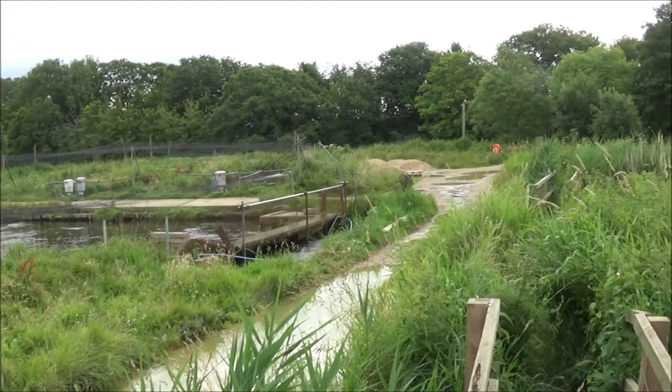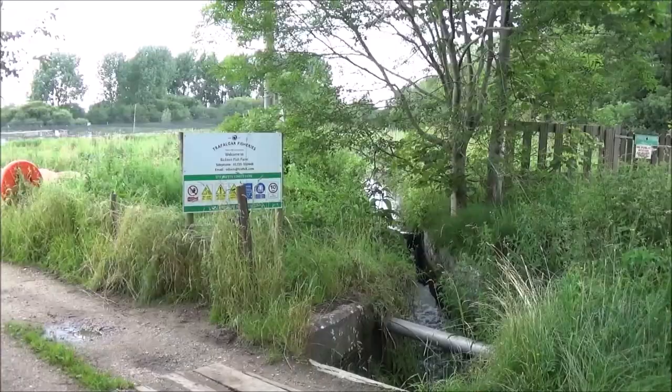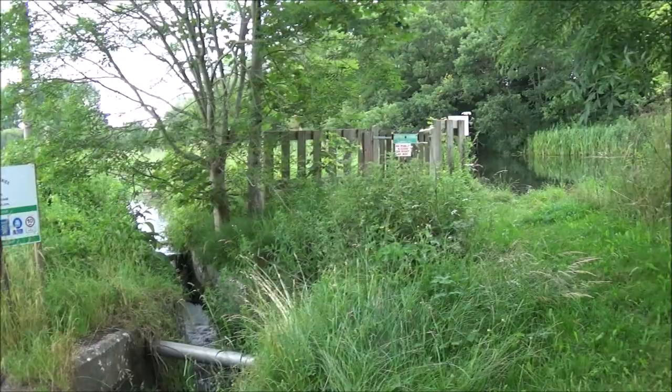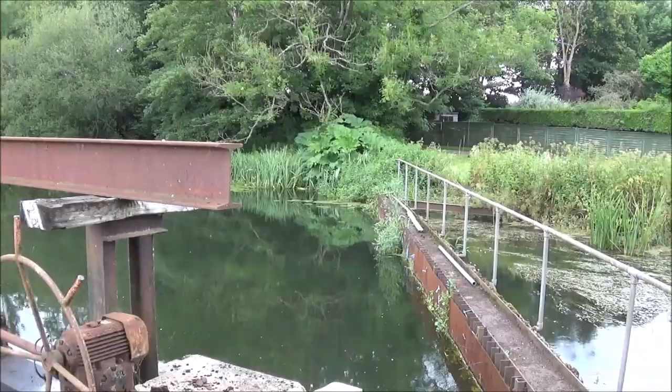Over there looks like a converted mill to me — into flats or something. That was Trafalgar Fisheries and I was speaking to a young lady in there — she says they rear mainly brown trout. We're going to come out and turn right, heading in towards Bicton. This is Bicton Mill, it's been developed into new flats.